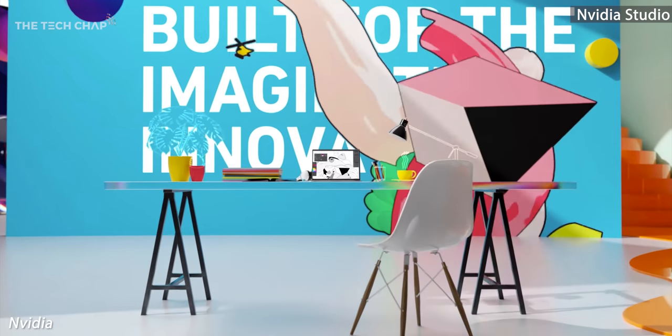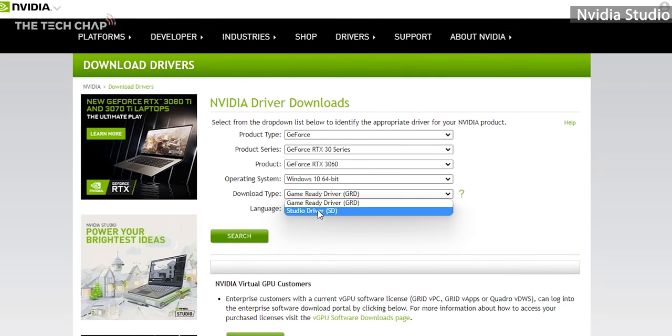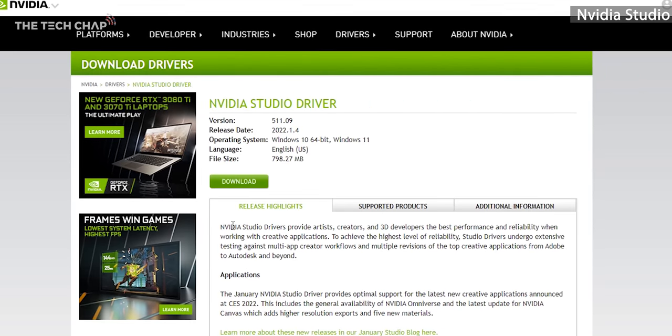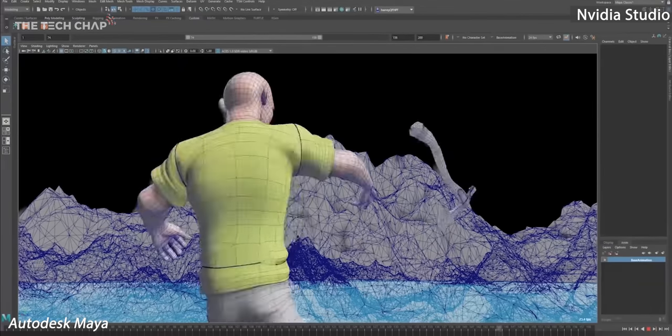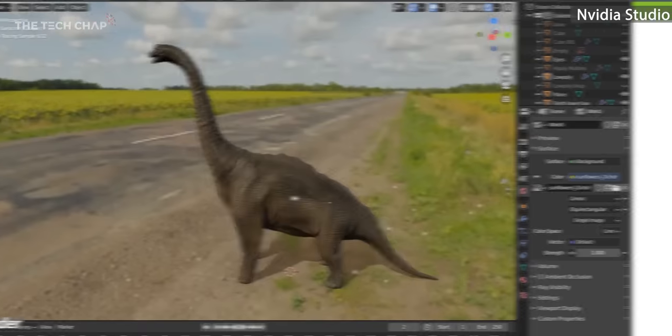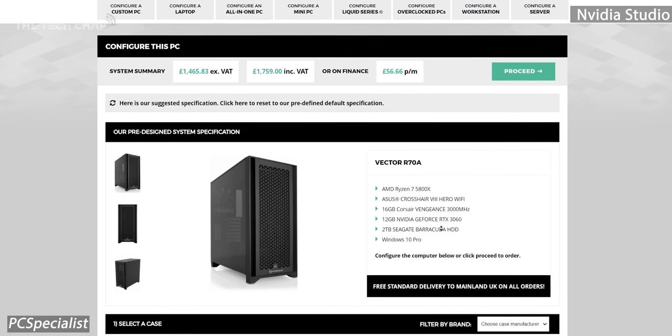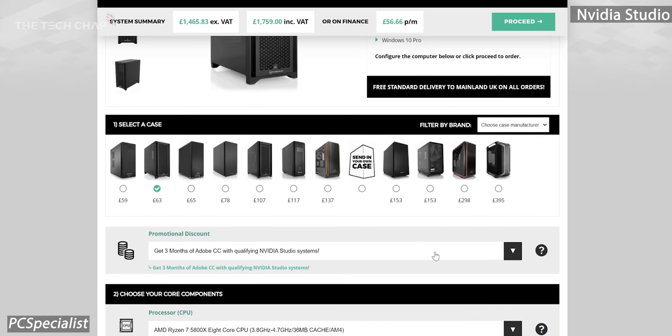Any graphics card would boost performance over using just the CPU, but beyond the NVENC encoder and the power of the 3060's Ampere architecture, we also have NVIDIA Studio, which is all about giving creators and professionals the best experience. You can download the specific NVIDIA Studio drivers, which still incorporate the game-ready drivers but are more widely tested with creative and professional apps — whether it's the Adobe Suite, DaVinci, Blender, Cinema 4D, Maya, the list goes on. Some PCs and laptops also come with an NVIDIA Studio certification, meaning that particular hardware has been tested and optimized to meet NVIDIA's standards.